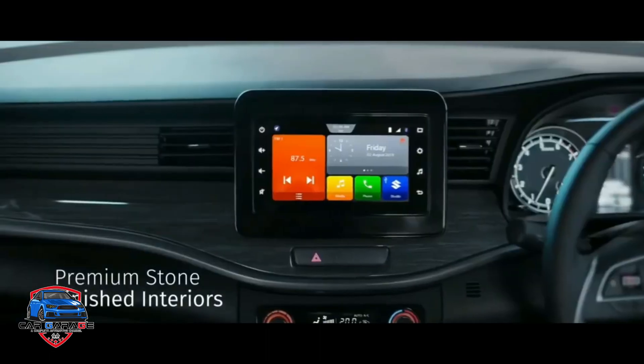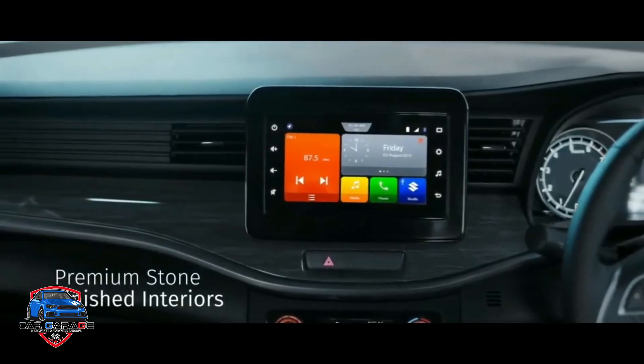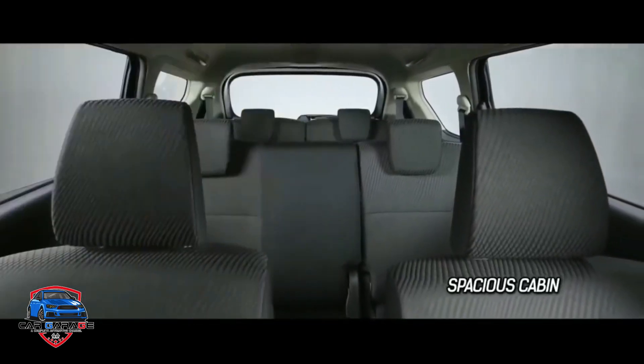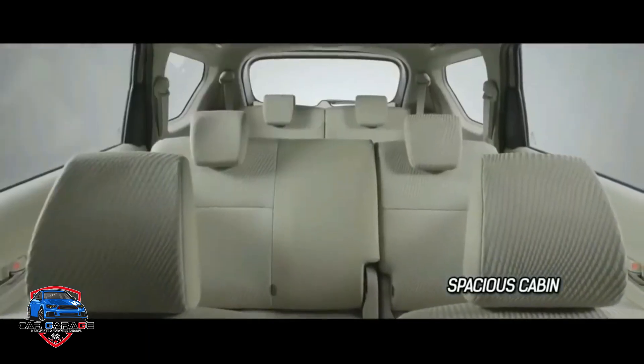The touchscreen infotainment system is featured inside. This includes the driver's airbags, seatbelt alarm, revised parking sensor, and high-speed alert system.